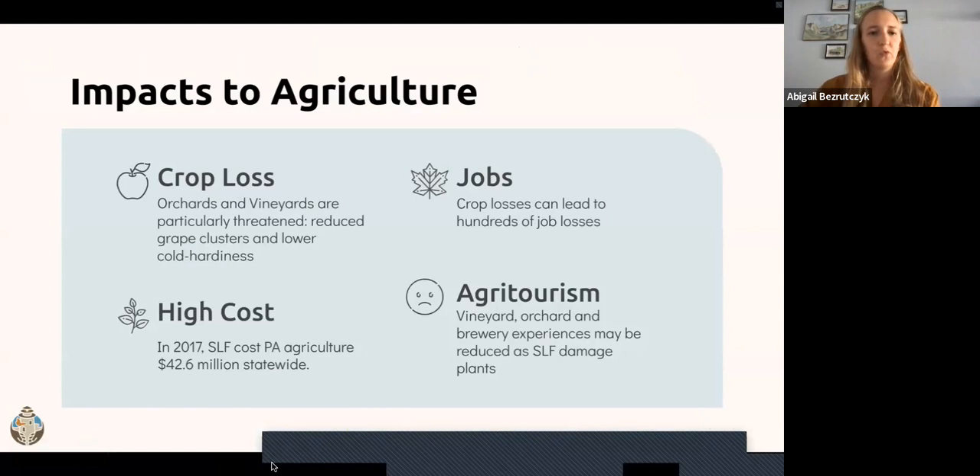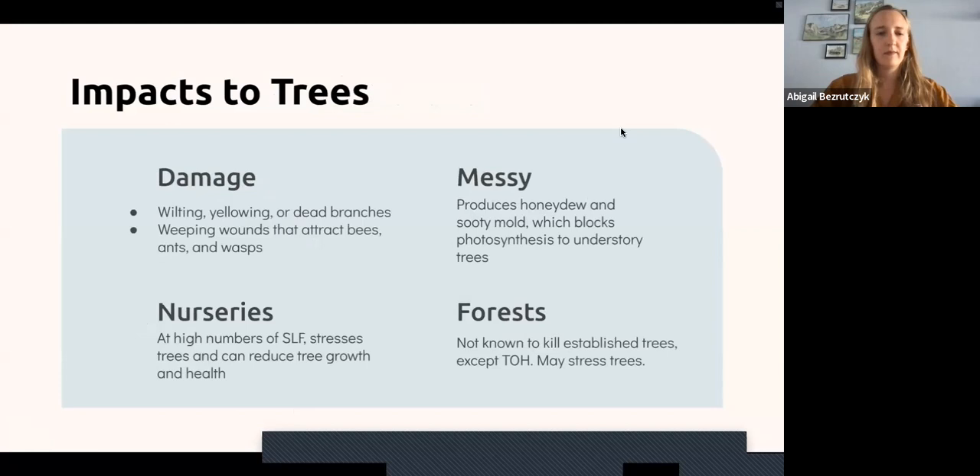Spotted lanternfly can lead to crop loss, especially on vineyards and orchards. It reduces the number or size of grape clusters and lowers cold hardiness, generally stressing these crops. In 2017, spotted lanternfly cost Pennsylvania agriculture $42.6 million statewide. Job loss can also be a consequence as crops are lost and there is economic decline in vineyard regions. Additionally, agritourism can be impacted—vineyard, orchard, and brewery experiences may be reduced as spotted lanternfly damages plants and creates a nuisance for visitors.